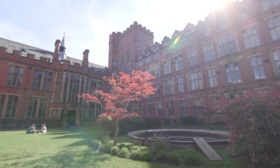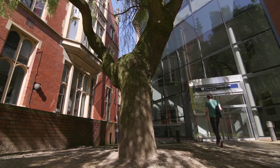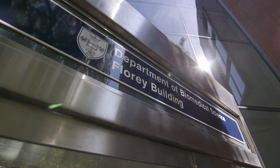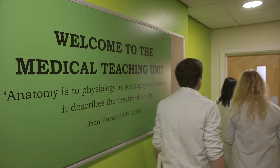Studying biomedical science at the University of Sheffield will give you a fantastic experience. We cover a range of topics and areas covering the development, the structure, and the function of the human body in health and disease. We cover lots of different diseases in the degree program, working all the way from the level of the gene up to the cell, to the whole organ, and then how the whole body works.